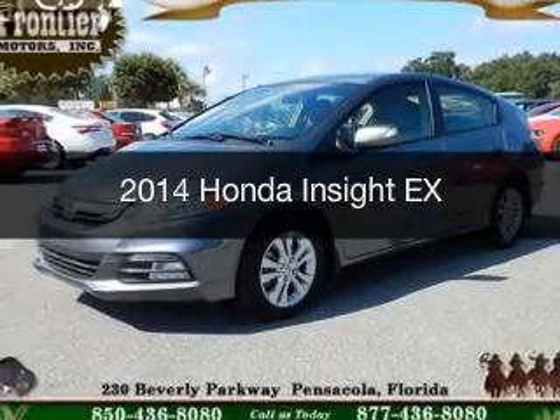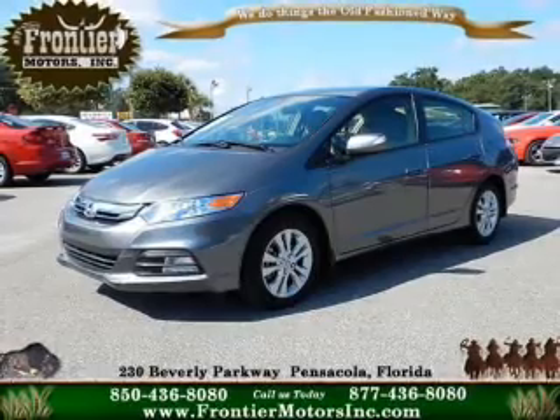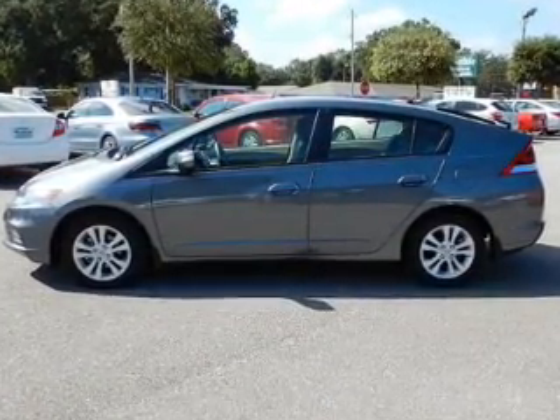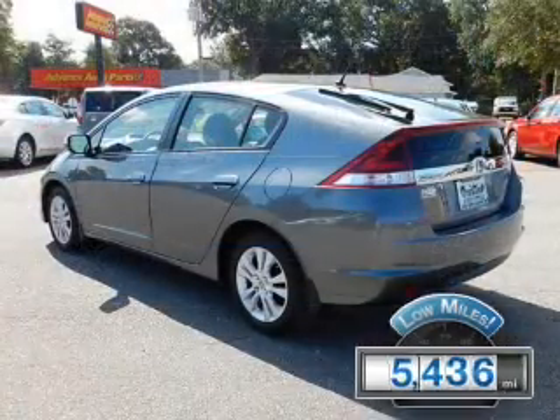This is a used 2014 Honda Insight, powered by front-wheel drive, four-cylinder engine, and a continuously variable transmission. With fewer than 6,000 miles, this vehicle is like new.